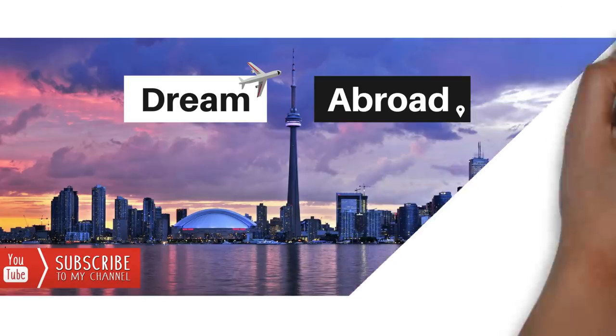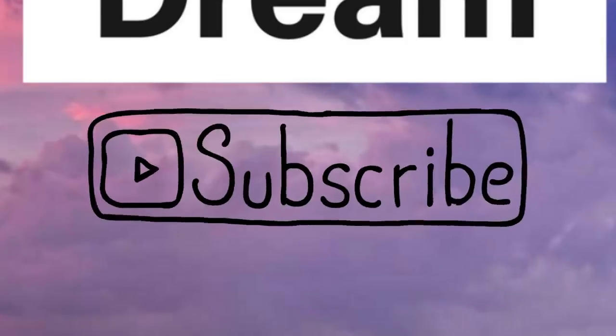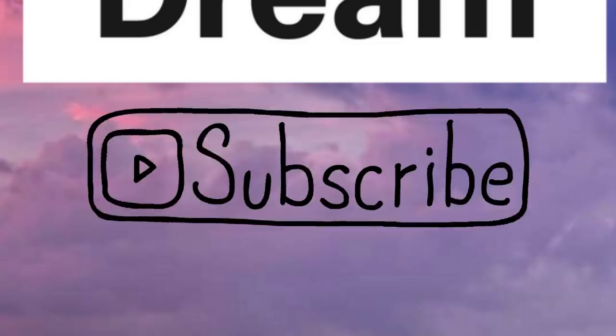Hello everybody, this is Shaitanshu from Dream Abroad. If you want to immigrate to Canada or Australia without paying hefty fees to consultants, please visit my channel. I've got tons of videos on the immigration process of both of these countries and I regularly upload videos every week. So if you haven't subscribed to my channel yet, please subscribe right now.